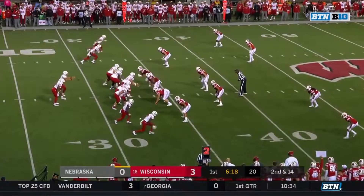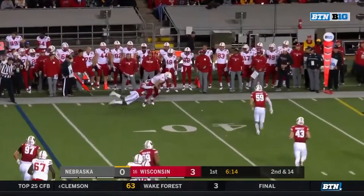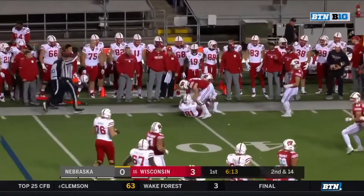The receivers to the top of the screen. Off play action, and it's caught by Kane to Warner. And Warner twists down at the fourth.